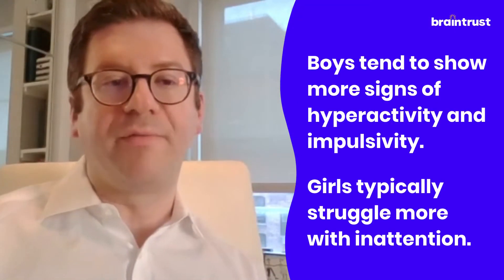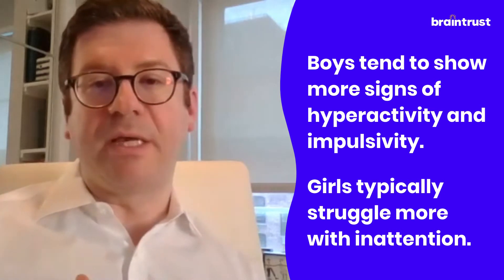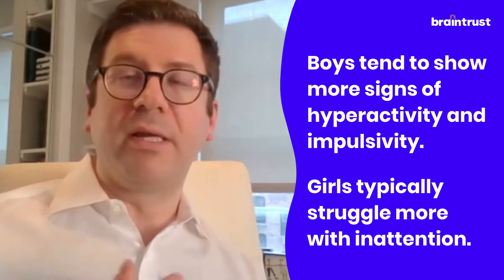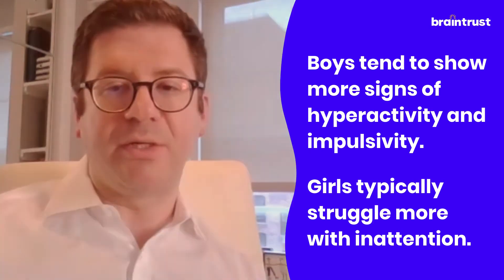In boys, we see more of that hyperactivity and impulsivity, and in girls, we see more of those inattentive symptoms and some of the organization and planning difficulties because of those executive functioning challenges.